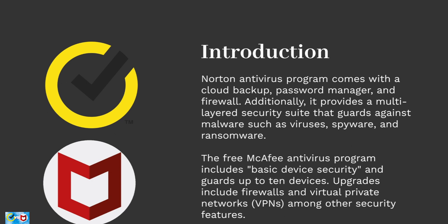The free McAfee antivirus program includes basic device security and guards up to 10 devices. Upgrades include firewalls and virtual private networks (VPNs), among other security features. You may select from a variety of upgrades with distinct features, and every plan comes with a money-back guarantee and round-the-clock technical support.